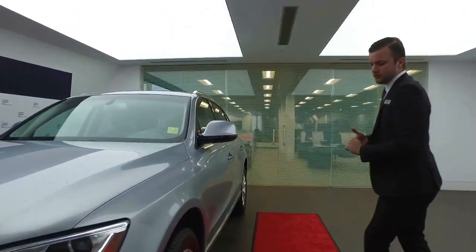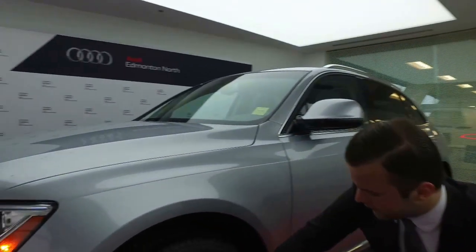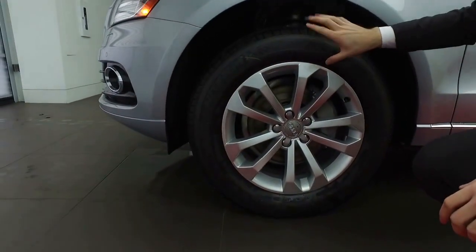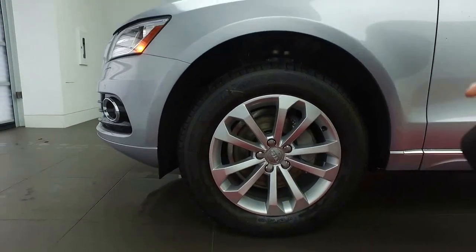Coming along the side of the vehicle, you'll see that we have the Audi OEM wheels. This is an 18-inch wheel, and you've got all-season tires with plenty of tread left on those tires for you.